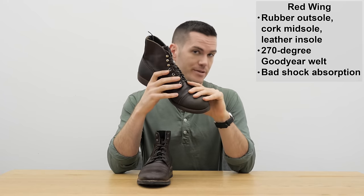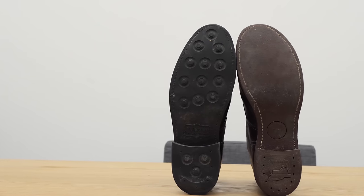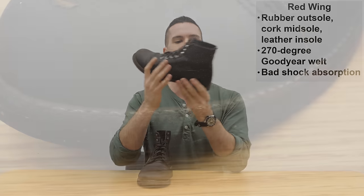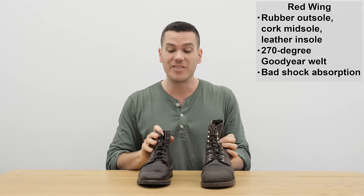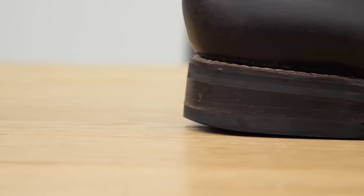After that outsole, the Iron Ranger has a cork midsole, leather insole, and a steel shank. It's also attached to the upper with a 270-degree Goodyear welt, which means the shoe is a lot easier to resole than sneakers or oblique-stitched dress shoes. It's a 270-degree welt, so the stitching goes around the boot but not around the heel — some guys don't like that aesthetic. Unlike a 360-degree Goodyear welt, the 270-degree is just a little bit less water resistant.